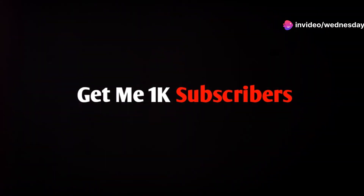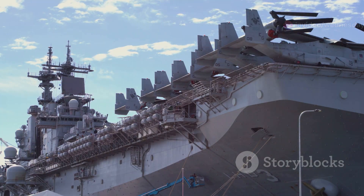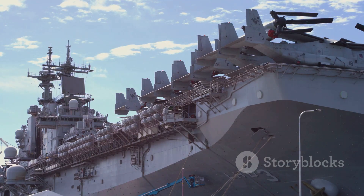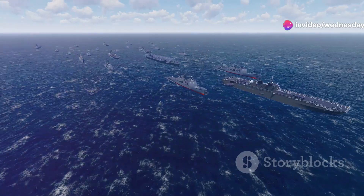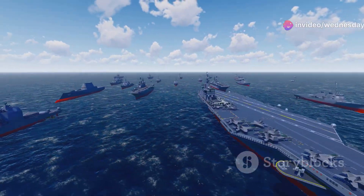The Royal Navy is experiencing a resurgence. The introduction of two new aircraft carriers, HMS Queen Elizabeth and HMS Prince of Wales, is a major factor. These are the largest ships ever built for the Royal Navy. This investment shows a renewed focus on naval power after years of budget cuts.